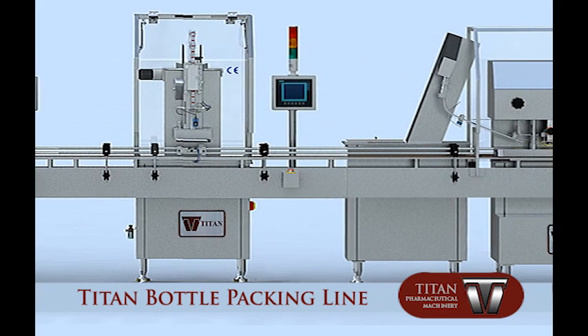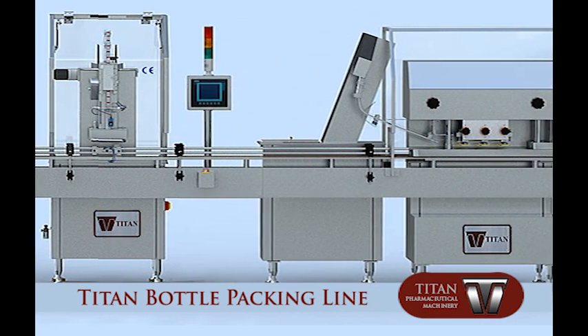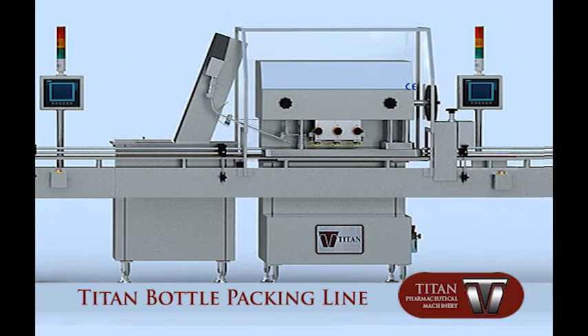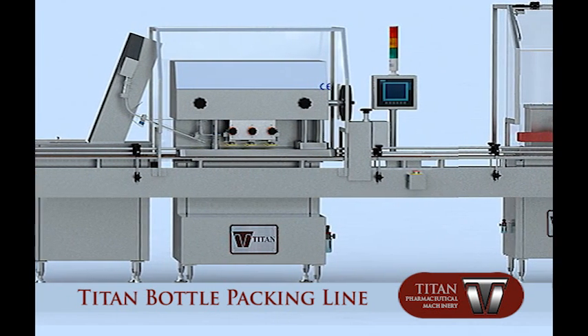This line is comprised of our automatic bottle unscrambling machine, bottle cleaning machine, counting and filling machine, weight checking machine, desiccant and cotton inserting machine, cap screwing machine, aluminum foil sealing machine, and labeling machine.